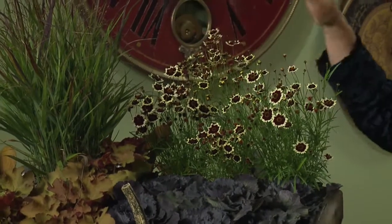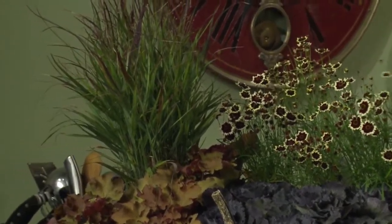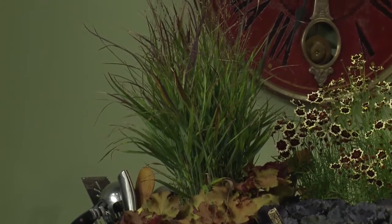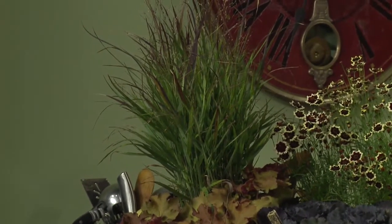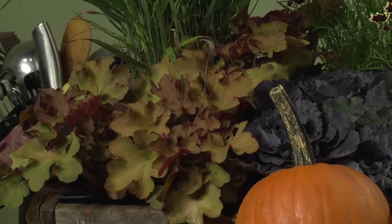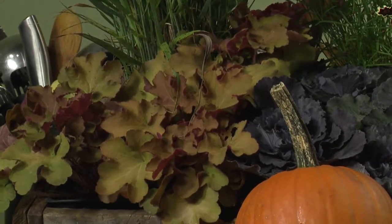Some grasses — these grasses start to turn red-tipped in the fall, they're beautiful. Coreopsis is fun. The kale is always a fall staple — that's not a perennial, it's an annual, but it's really hearty and lasts through Christmas. And then some coral bells, heuchera — again, that's another perennial. It's nice to use some things that you're going to get a little more life out of.